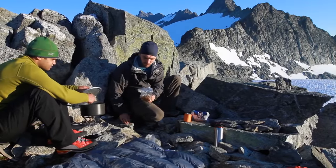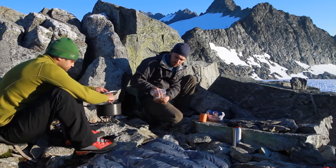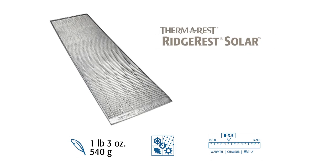The Ridge Rest Solar is our thickest, warmest closed-cell mattress, and it offers the best performance in cold temperatures. It provides the most warmth and support in the closed-cell series, and boasts an R-value of 3.5.